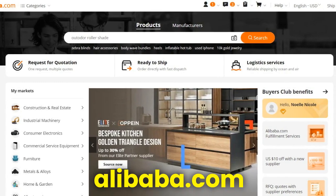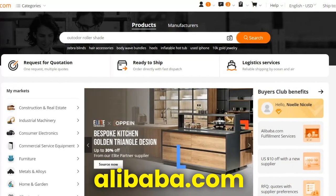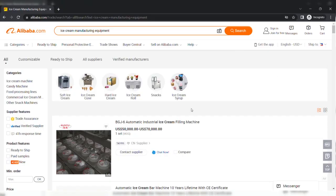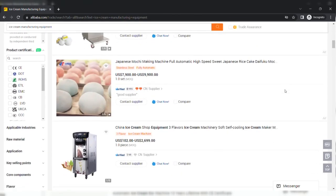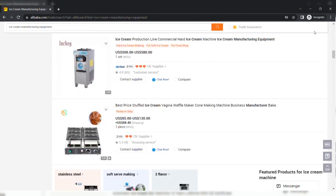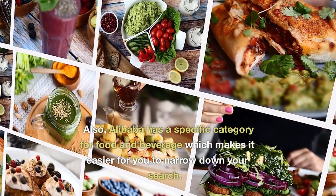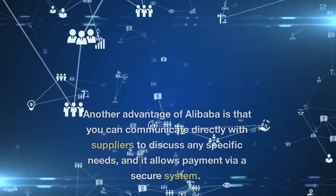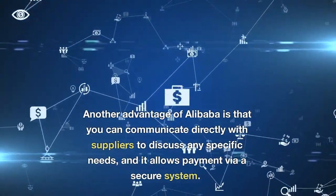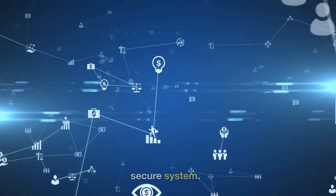Alibaba. Alibaba is a well-known e-commerce platform and one of the largest B2B marketplaces in the world. It is a great place to source ice cream manufacturing equipment suppliers because it offers access to a wide range of suppliers from all over the world. Alibaba has a specific category for food and beverage which makes it easier to narrow down your search, and you can communicate directly with suppliers and pay via a secure system.